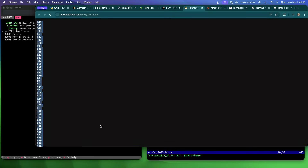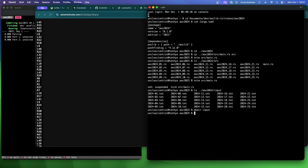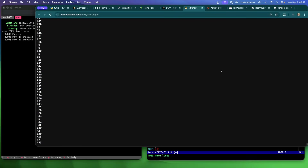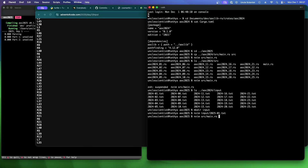Let's get our puzzle input. I don't have my get-input script set up so we're just going to do a copy-paste. Let me make the input file — vim input 2025 01.txt. It starts with L45 and ends in L35, just want to make sure I got it. The input is 4099 lines, okay — 40.99 instead of 4100, that's fine.